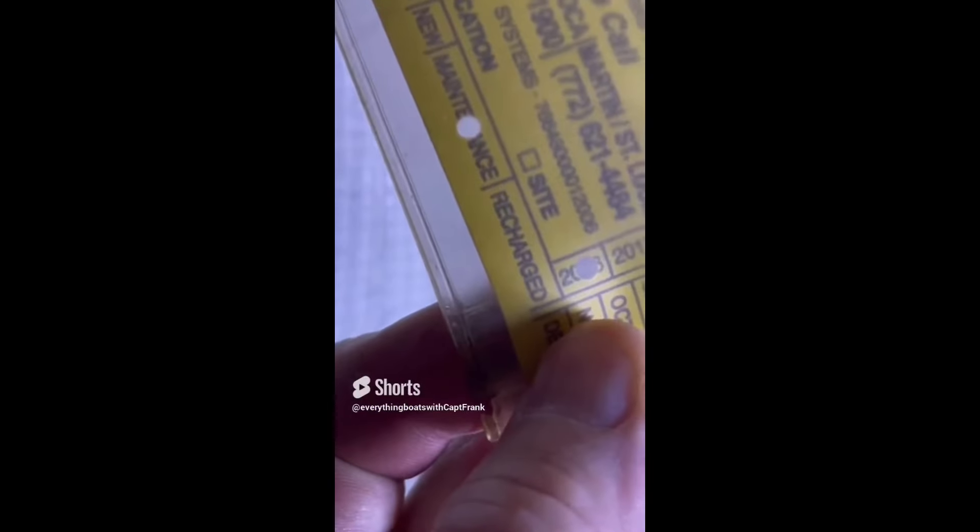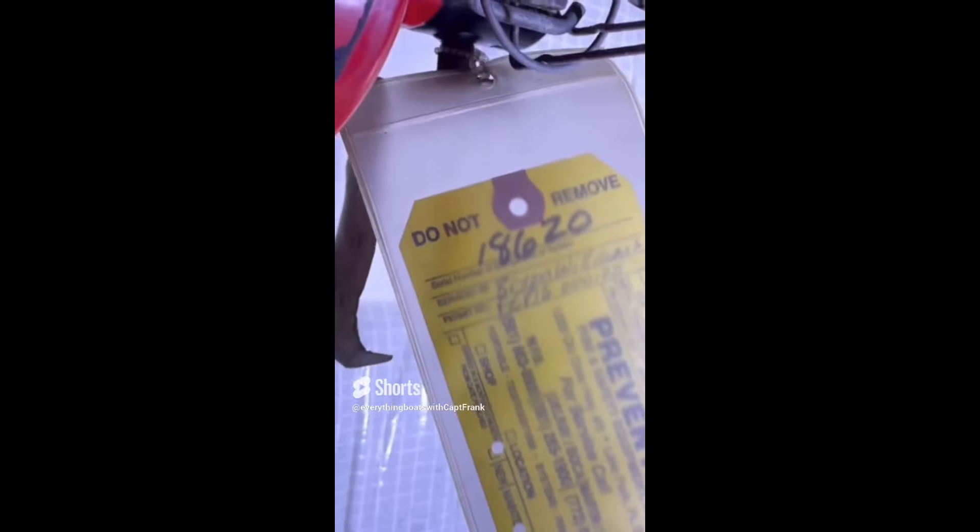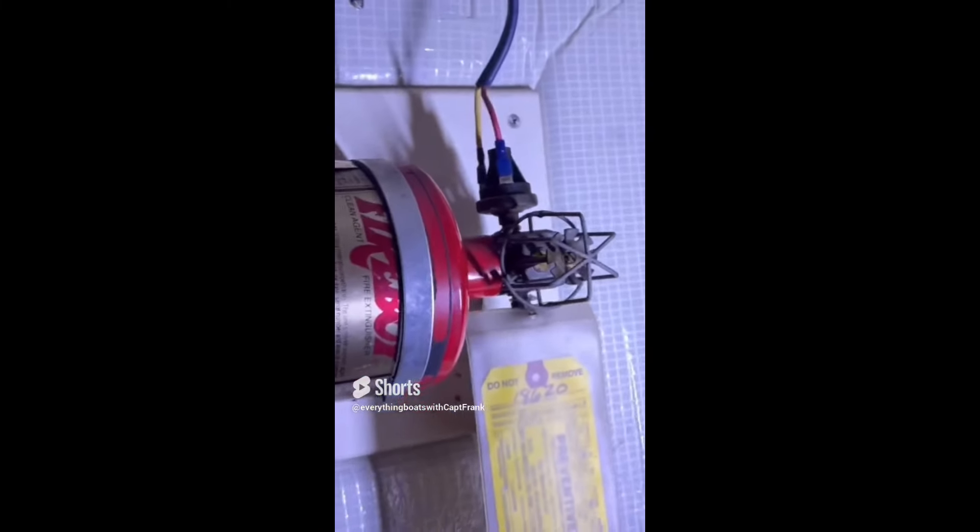For today's find, we're taking a look at this fixed fire extinguishing system in an engine compartment. It has a tag, which is a good thing. However, looking at the date, the year was 2016, which means that as these units should be inspected and tagged annually, it's a good five years out of certification and should be inspected and tagged as soon as possible.